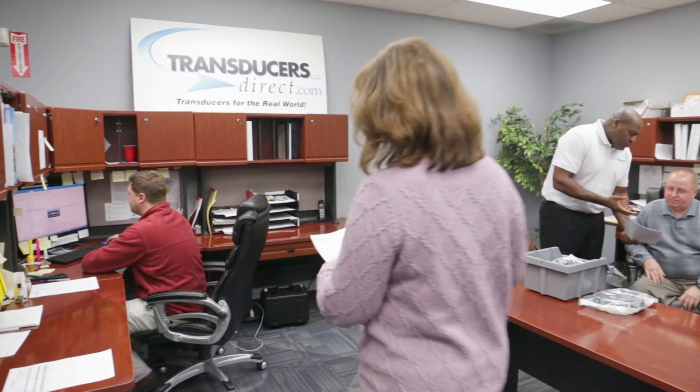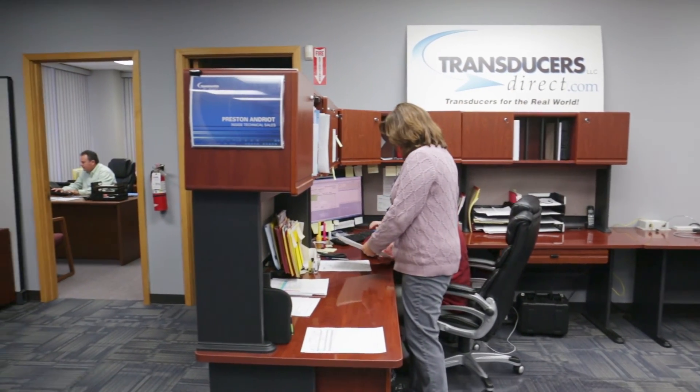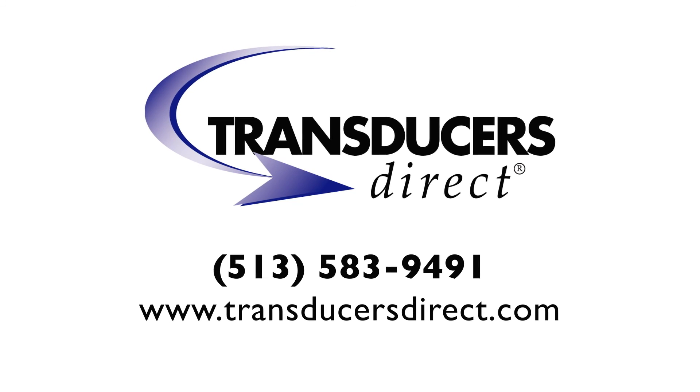Contact Transducers Direct today to discuss how we can enhance your application, get you to market quicker, and separate your product from the competition. Let us show you why our mission statement is: WOW the customer.